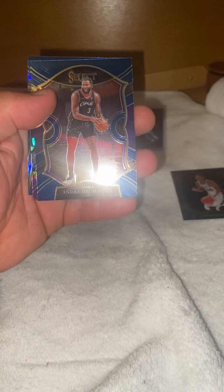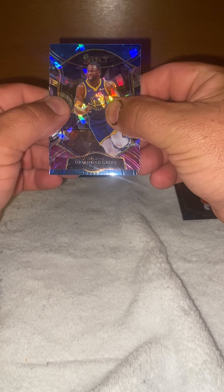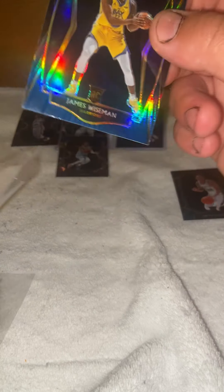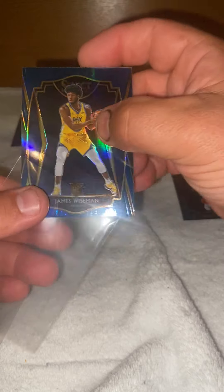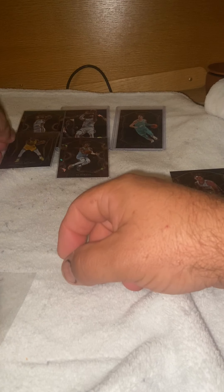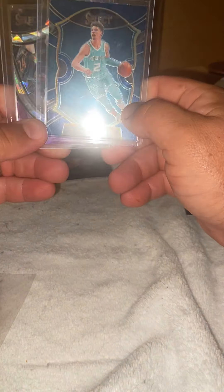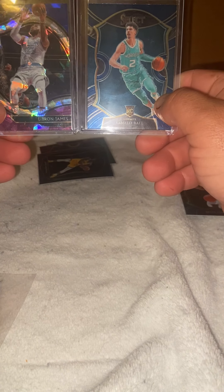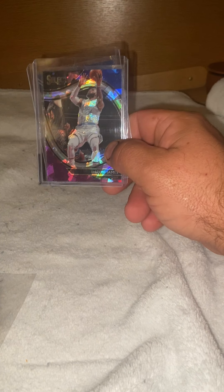One more pack to open. Logden, Andre, Damon Green, and the last card — the James Wiseman rookie card. Well guys, I will post this after some editing. Thank you for watching — please like and subscribe, more to come. The best pulls out of here would be the LeBron and the Melo. Nice looking cards — LeBron and Melo. Thanks for watching, peace.